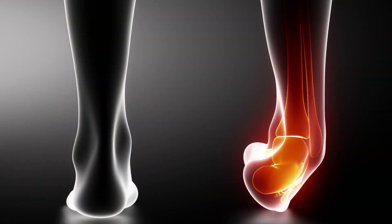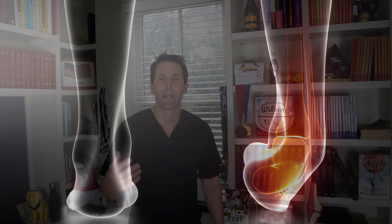We see it a lot after somebody has had a lot of ankle sprains, or maybe one really bad ankle sprain. But you can also see it in people that did a lot of impact activity when they were younger — maybe football or something like that. It can be a really tricky diagnosis.